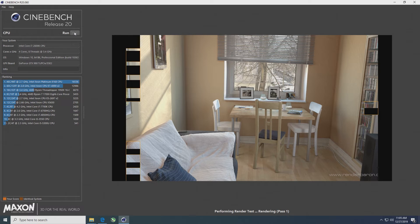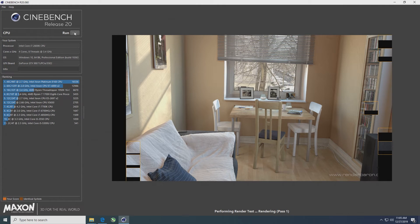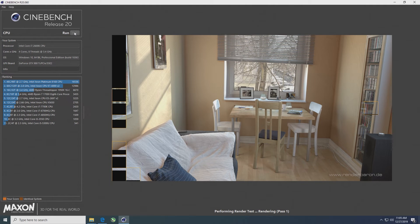The last benchmark we're going to look at is Cinebench R20, and our stock i7-2600K got a score of 1432. That's surprisingly low compared to the i7-7700K, which got a score of 2420 — that's almost a 50% increase going from the second-gen i7 all the way up to the last i7 that was 4-core 8-thread. It is quite interesting to see the improvement Intel made in that design.